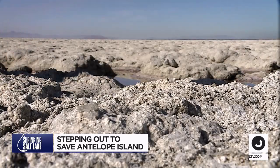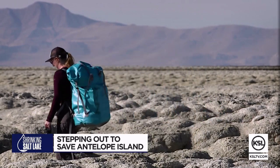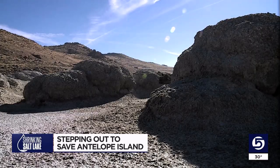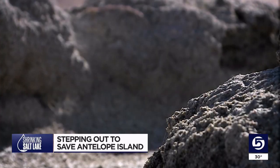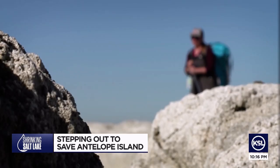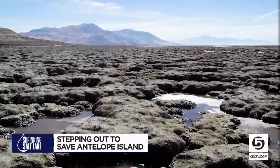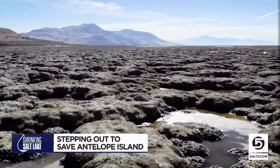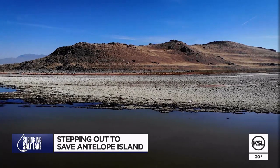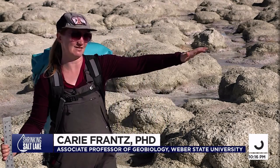They're all microbialites, all of these lumpy bits. Carrie has come to appreciate these saline waters over the last several years. She enjoys monthly journeys to the northern shores of Antelope Island, which truly has become a desert island — emphasis on the desert. So this area has gone from just the tips of some of these microbialites sticking out of the surface to now having this huge expanse that's all bleached out and dying.